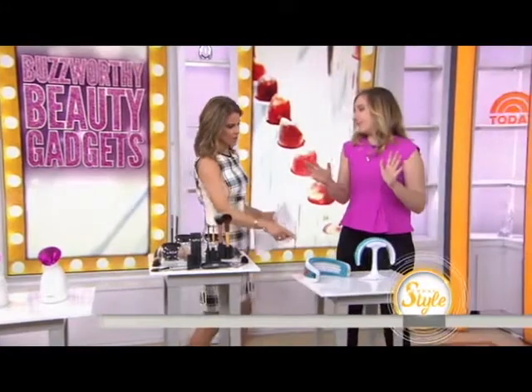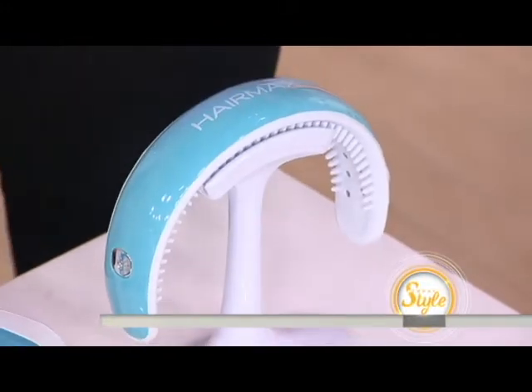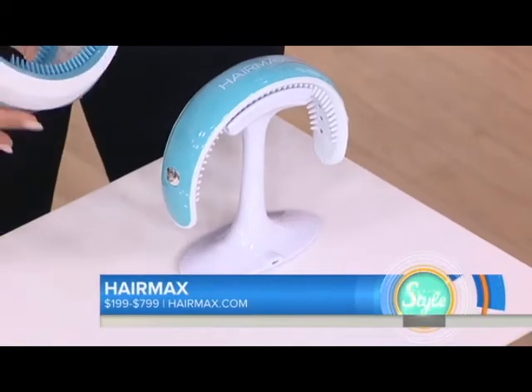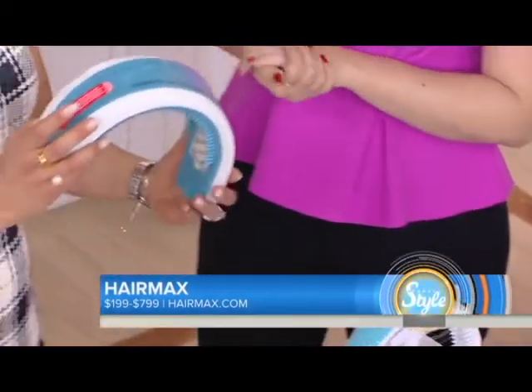I did. What is this thing? It's like a giant headband, but what exactly is it doing? So this is a HairMax. It uses low-level light therapy. Do you want to try it on? So what does this do?